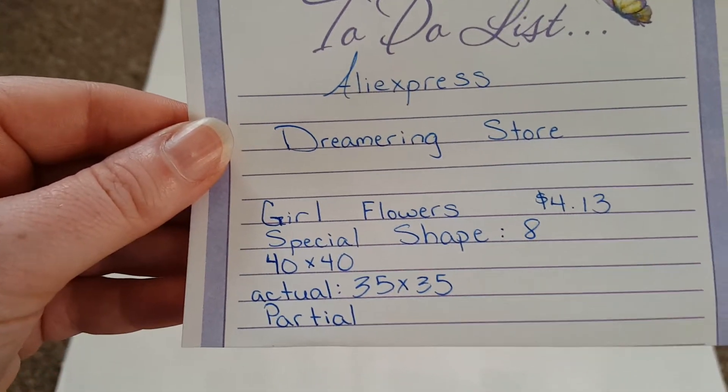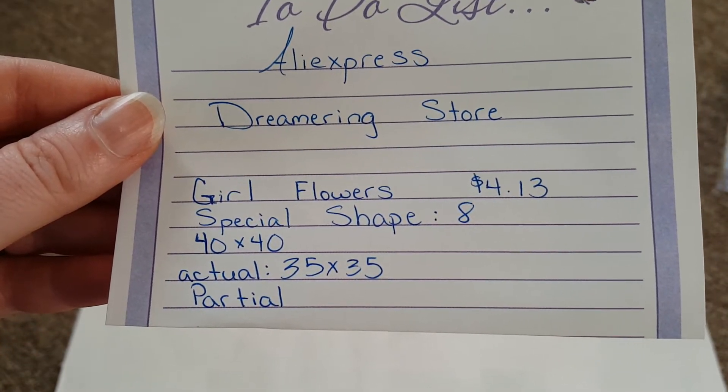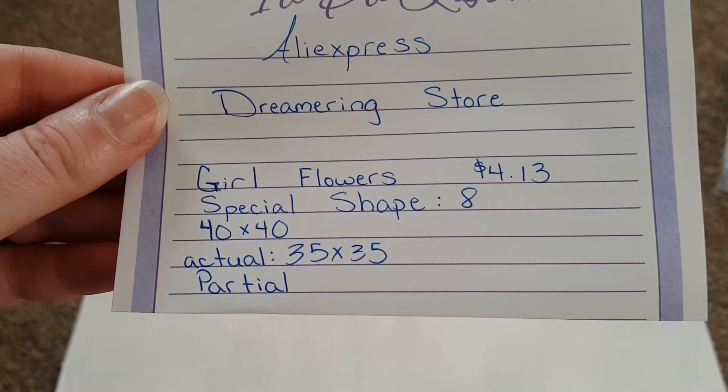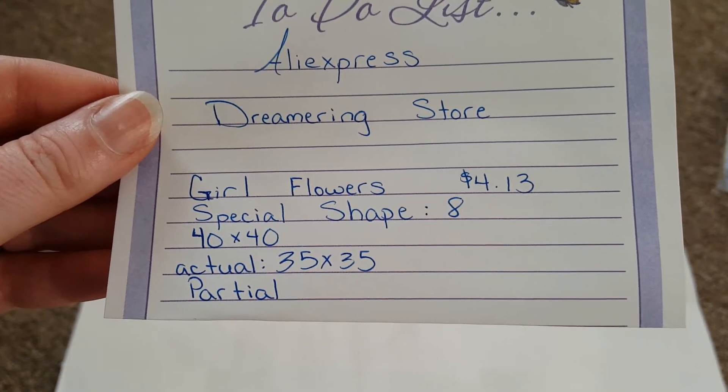I don't have much for you — just two diamond paintings — so we're going to get into the reviews. The first one is from AliExpress, the Dreamier Ring Store. The listing is called 'Girl Flowers,' it cost me four dollars and thirteen cents, it has eight special shapes, and it's a partial drill. It's actually a 35 by 35 — they claimed it was a 40 by 40, but it is not. I call it 'The Young Lady' because it's for someone at my church.